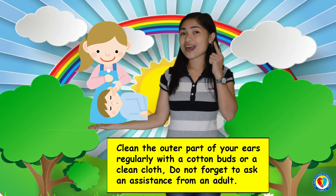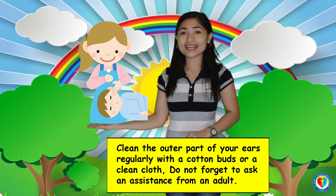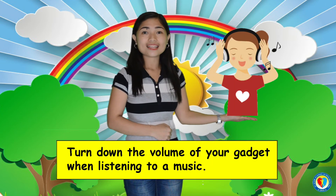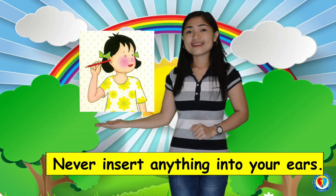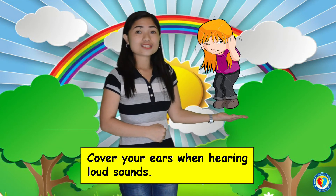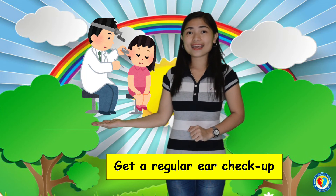First, clean the outside part of your ears regularly using cotton buds or a clean cloth, and do not forget to ask for assistance from an adult. Turn down the volume of your gadget when listening to music. Never insert anything into your ears. Cover your ears when hearing loud sounds. And lastly, get a regular ear checkup.